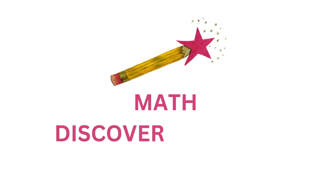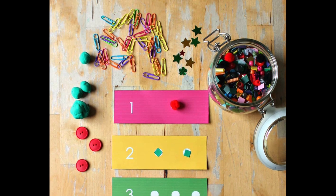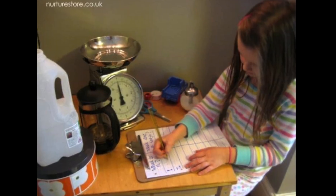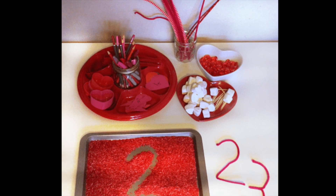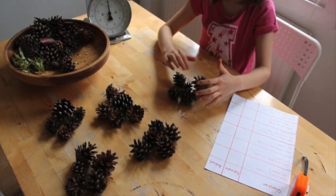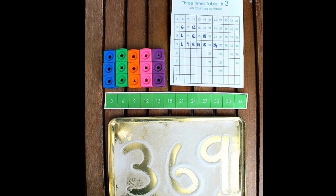Hello, today on Nurture Store we're talking about math discovery centres, which are fantastic things to have in your home, home school or classroom to help your children learn important math skills. By the end of this video you'll know what a math discovery centre is, how to set one up for your children, and how to get great printables and activities to include in your centre.